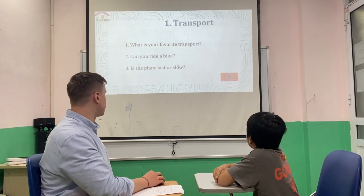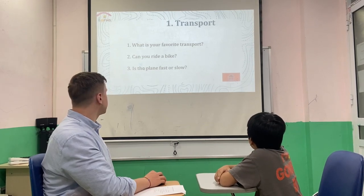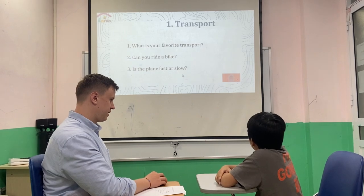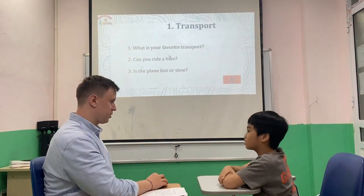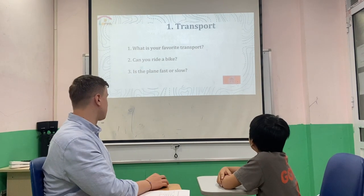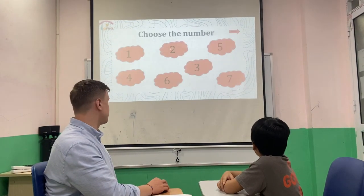Okay, can you ride a bike? Yes, I can. Is the plane fast or slow? It's the plane fast. — Fast. Okay, is your bike fast or slow? — Slow. Is it big or small? — Big. What color is it? — It's red.